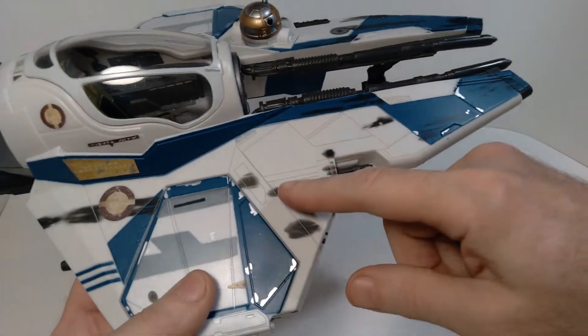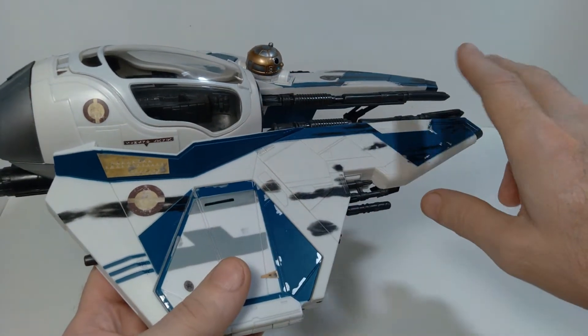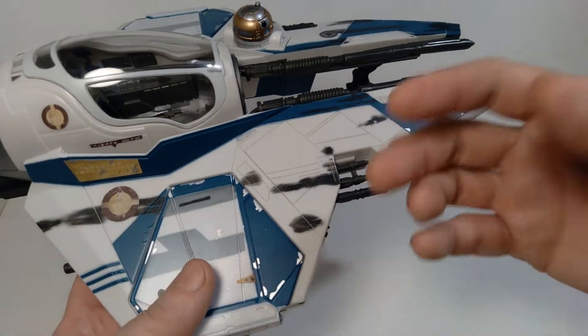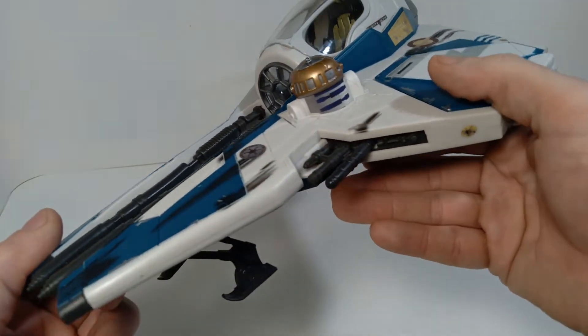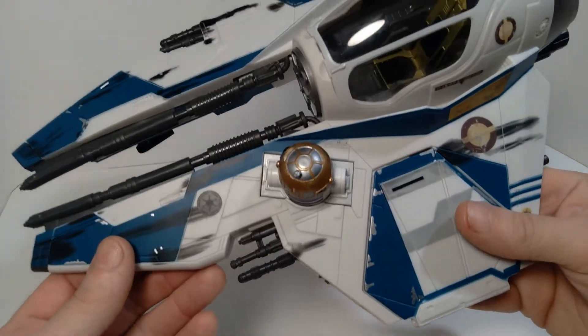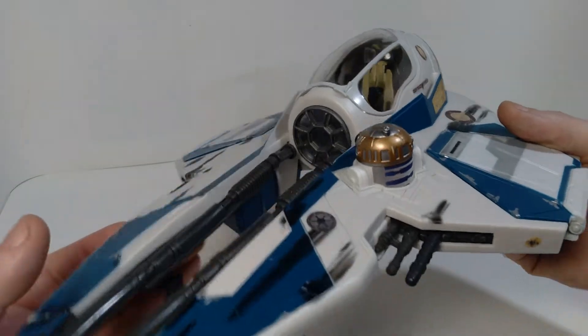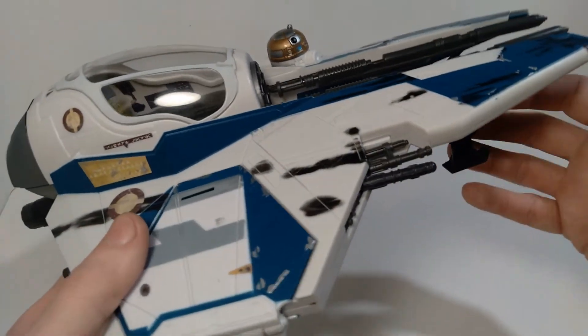So this version is the one he flies later on in the film to Utapau, when he's trying to track down General Grievous, who's hiding out in that system. The ship only makes kind of a brief appearance in the film, but I actually kind of like the color scheme on this one a little bit better than his other version. And I'm very happy to have this in my collection.